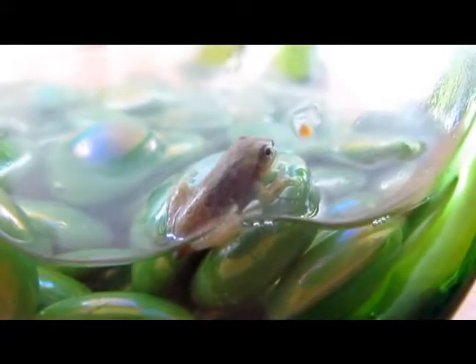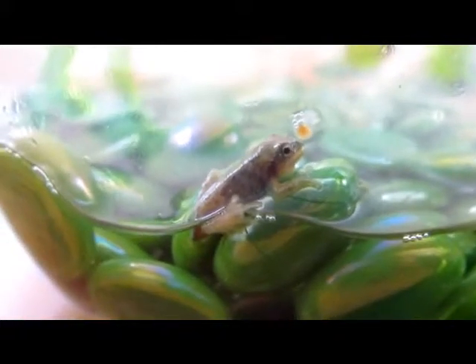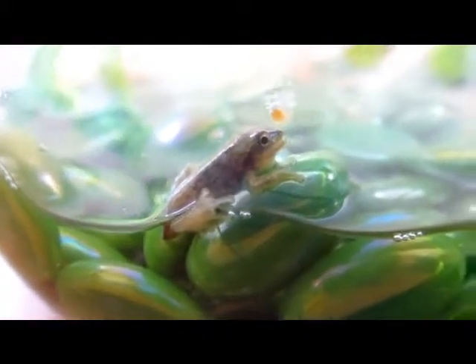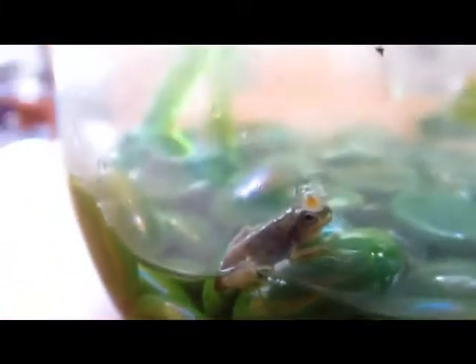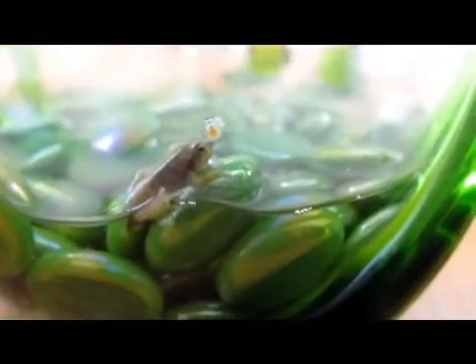And no more nostrils? Oh no — they have nostrils, they breathe through their nostrils, because now their lungs are developed. When they had gills, they breathed through water — underwater, like fish. They can breathe underwater like fish when they're tadpoles.